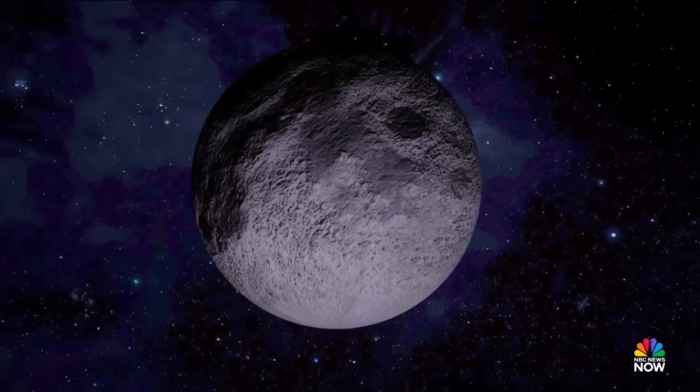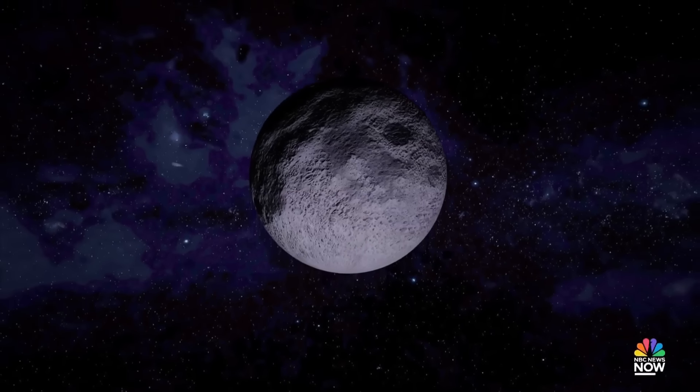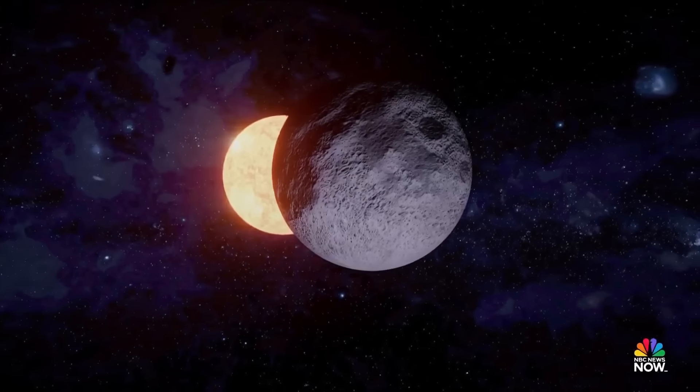You find yourself in an eerie twilight, surrounded by a spellbinding sunset glow. Finally, totality ends and the sequence unfolds in reverse.